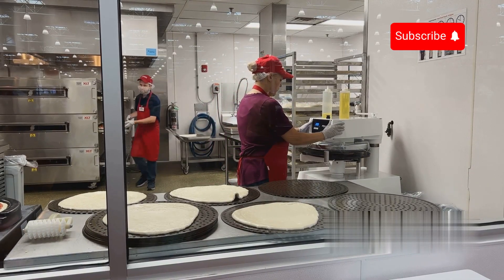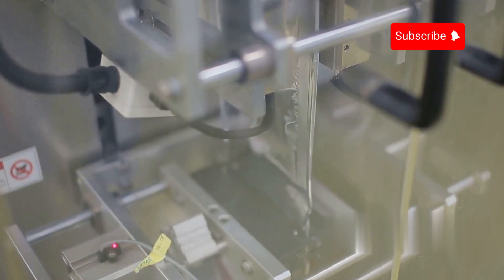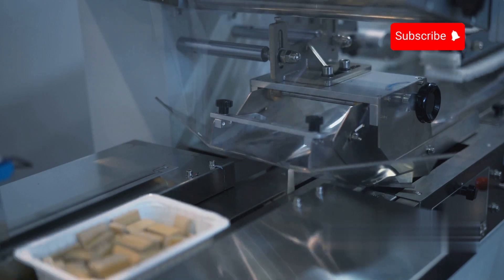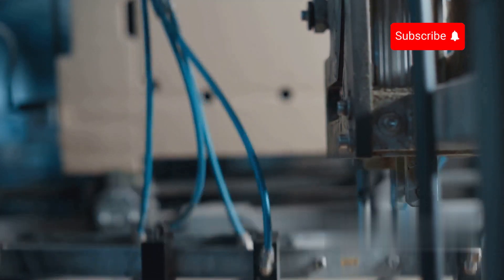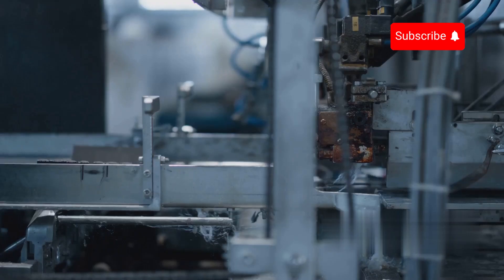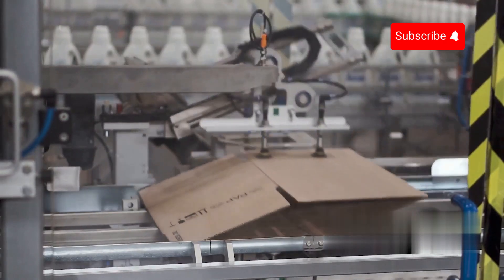Frozen pizzas are transferred onto packaging conveyor belts that transport them to the packaging area. Systems are equipped with sensors and controls to ensure smooth and continuous movement. The pies are automatically fed into wrapping machines that use a combination of rollers, heat sealing mechanisms and cutting devices to wrap each pizza in plastic film or shrink wrap, protecting it from external contaminants and maintaining freshness. For pizzas packaged in cardboard boxes, automated carton erecting machines quickly assemble flat cardboard blanks into fully formed boxes. Sealing machines then securely close and seal the cartons using adhesive tape or hot melt glue to prevent tampering during transportation and storage.